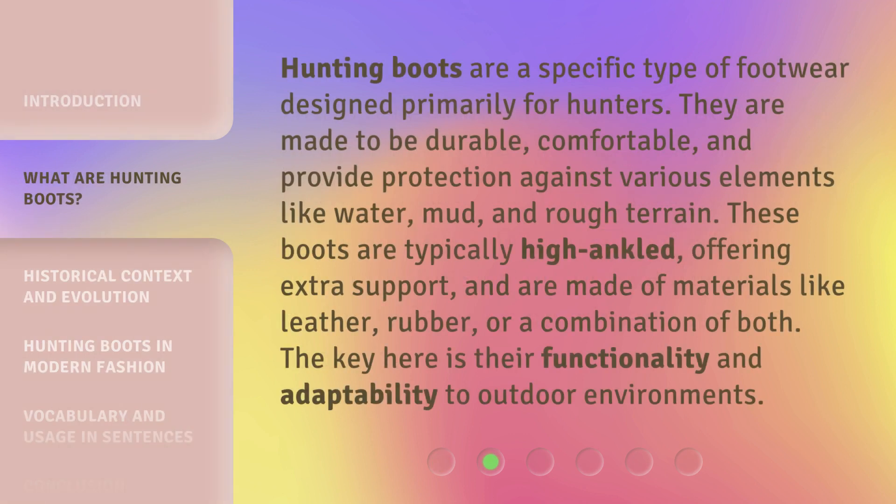Hunting boots are a specific type of footwear designed primarily for hunters. They are made to be durable, comfortable, and provide protection against various elements like water, mud, and rough terrain. These boots are typically high-ankled, offering extra support, and are made of materials like leather, rubber, or a combination of both. The key here is their functionality and adaptability to outdoor environments.